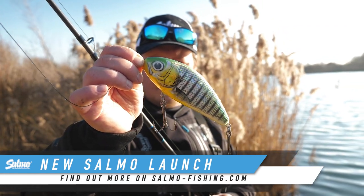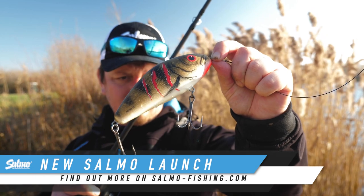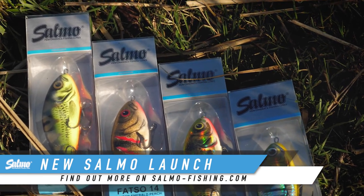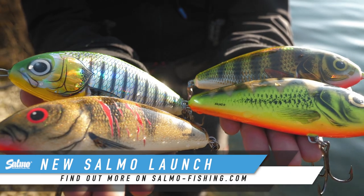We've got the brilliant Phantom Perch, Hollow Perch, Matt Tiger, and Wounded Emerald Perch. Like the other ones, we've got some really flashy colours and some more muted supernatural colours. So you've got everything you need there to go after the fish in your local water and start getting more bites.